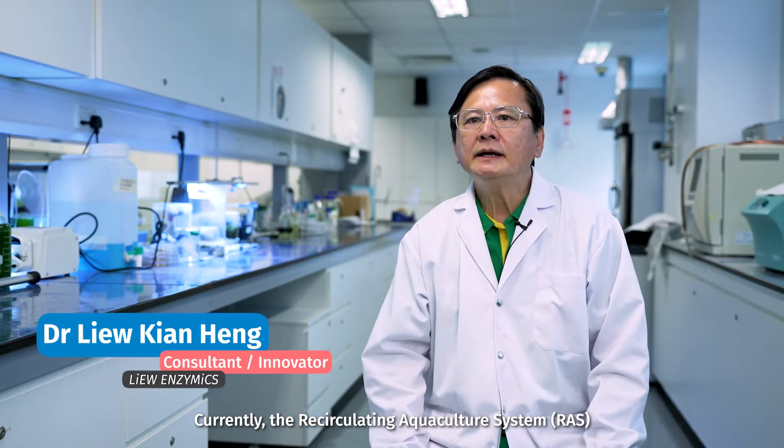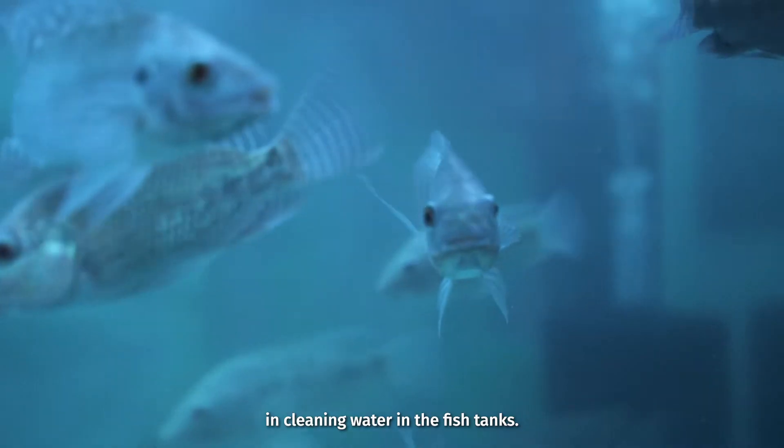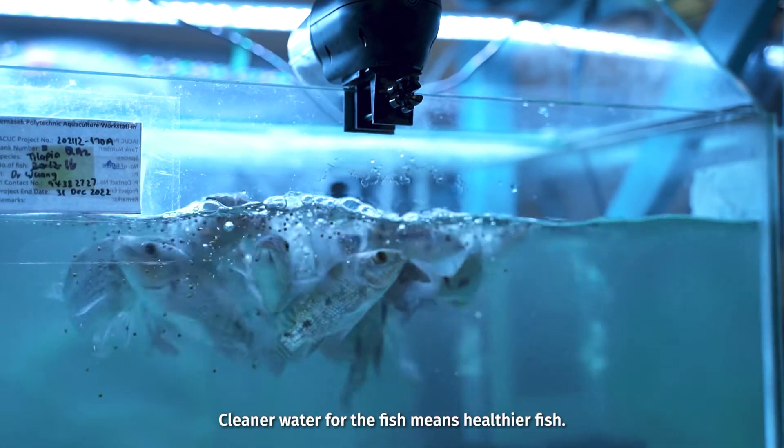Currently, the recirculating aquaculture system, RAS, has the potential to be more effective in cleaning water in the fish tanks. Cleaner water for the fish means healthier fish.